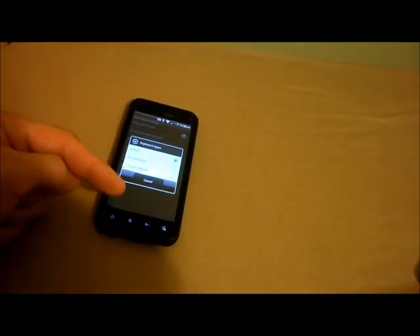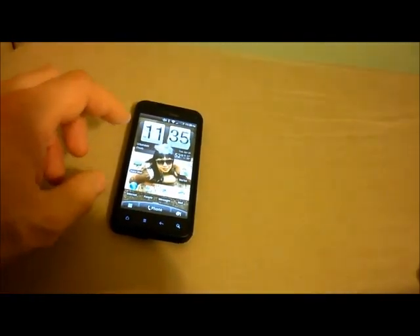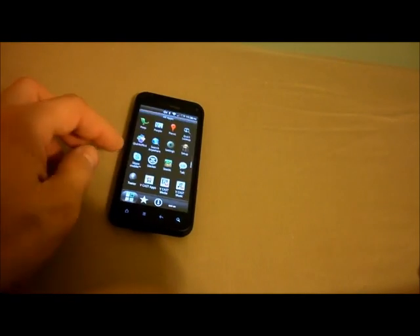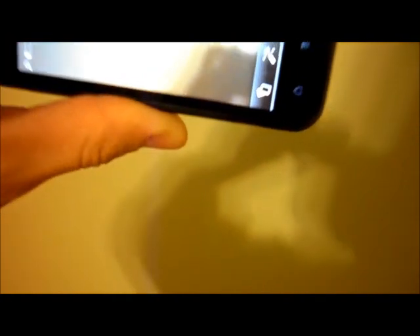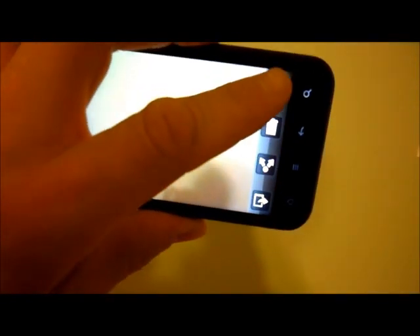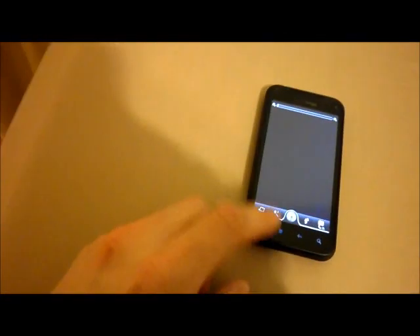Somebody asked me about Swype — it does not have Swype built in, but you can install it. Somebody else asked how long it takes between when you take a picture — the shutter lag. Let's take a picture and see: how long did it take? Not even a second. That thing is fast, takes awesome pictures. Some Android phones take two seconds between the push and the snap.